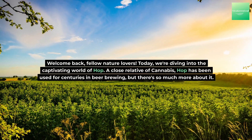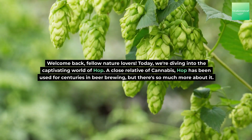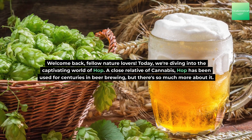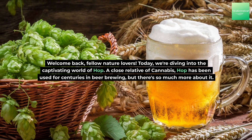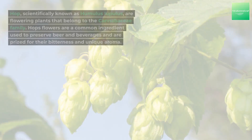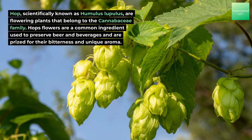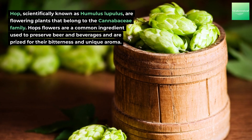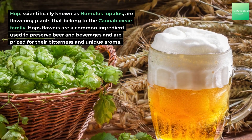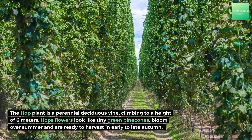Welcome back, fellow nature lovers! Today we're diving into the captivating world of hop, a close relative of cannabis. Hop has been used for centuries in beer brewing, but there's so much more about it. Scientifically known as Humulus lupulus, hops are flowering plants that belong to the Cannabaceae family. Hops flowers are a common ingredient used to preserve beer and beverages, and are prized for their bitterness and unique aroma.